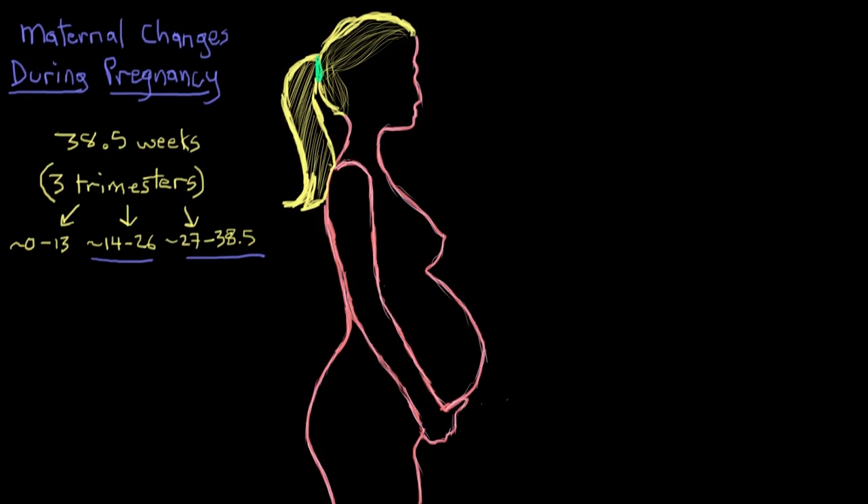Before discussing non-reproductive system physiological changes in the mother, let's look at how the uterus grows so much. Basically all maternal changes during pregnancy, including uterine growth, can be attributed to hormones — especially the female sex hormones estrogen and progesterone.